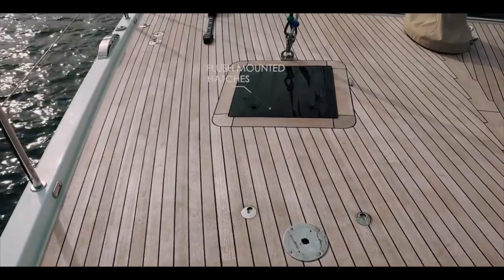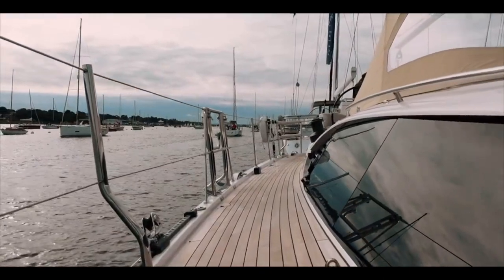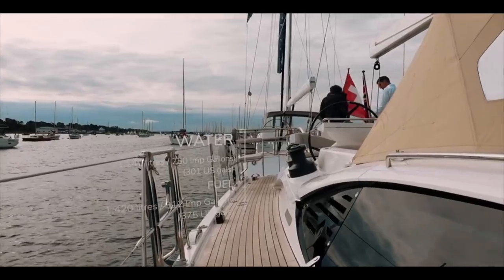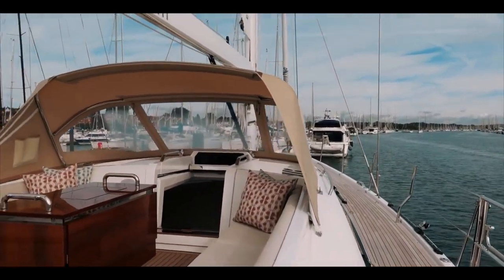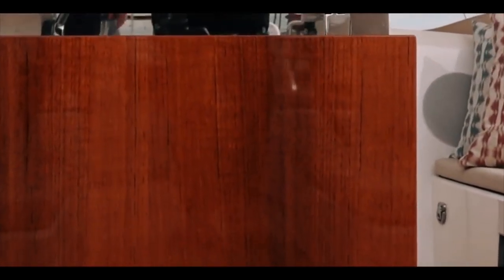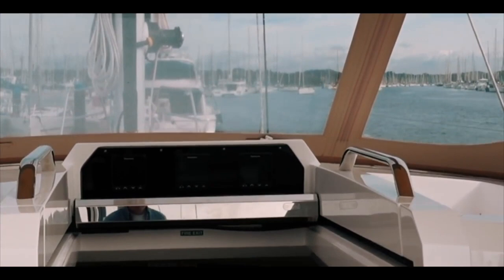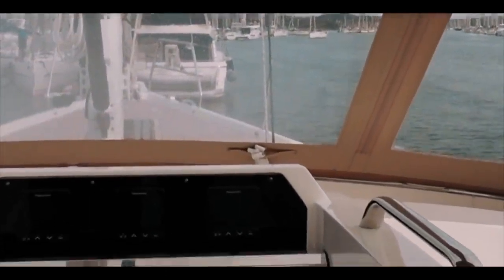To complement the miles of teak work, we have flush mounted hatches. Let me give you some statistics: fuel tanks hold 1,420 litres - that's 312 gallons of diesel - and 1,100 litres, or 250 gallons, of water. You are not going to go without fuel and you've got a huge range here. As we finish off our tour of the exterior, take a look at this beautiful cockpit table before heading down the deep and wide companionway steps to look at the interior of this absolutely stunning boat.